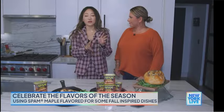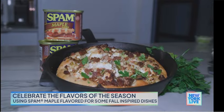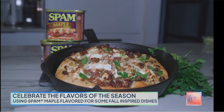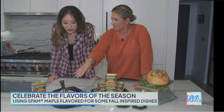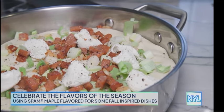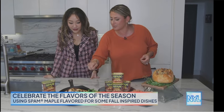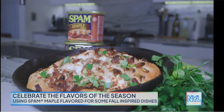I feel like the Spam Maple will be great from breakfast to lunch to dinner to dessert. So what do we have here? This is our deep dish baked Spam Maple and Leek pizza. That looks yummy. We take pizza dough in a cast iron so it gets that nice crispy crunchy bottom, and then I just sauteed up some leeks, some garlic, the maple Spam on top, and then smothered it in goat cheese.